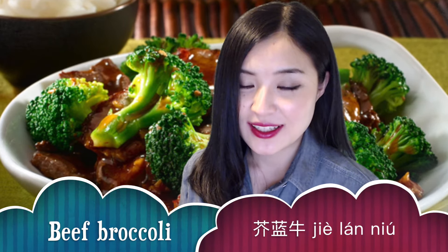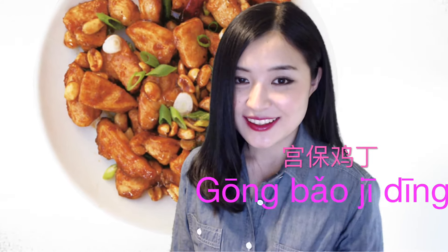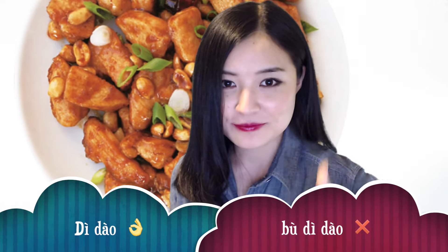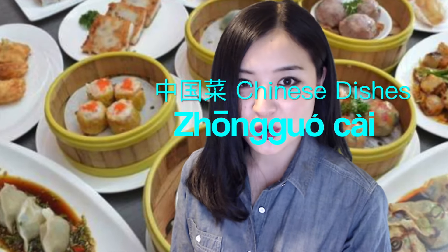What about this one? Beef broccoli — is beef broccoli 地道 or 不地道? Beef broccoli is also 不地道. What about 宫保鸡丁? 宫保鸡丁 — 地道 or 不地道? It's actually a 地道 Chinese dish. Chinese dish is 中国菜. So 宫保鸡丁 is 地道的中国菜.